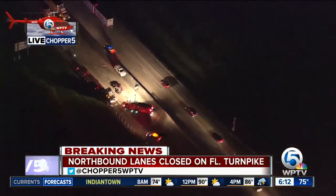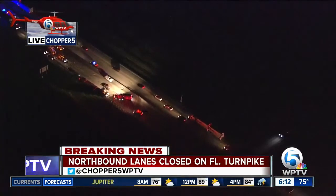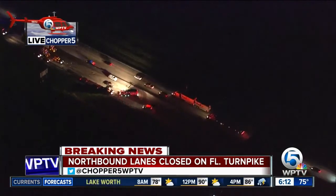Southbound is now open on the turnpike, but we have heavy delays. If you can take I-95 to avoid this area, do so, because there are mounting delays both southbound and in the Stuart area along the Florida Turnpike.